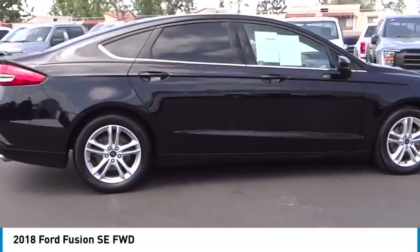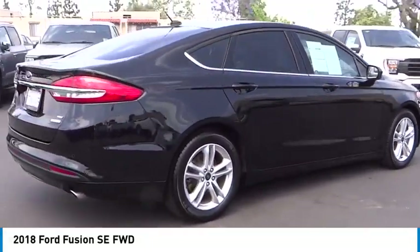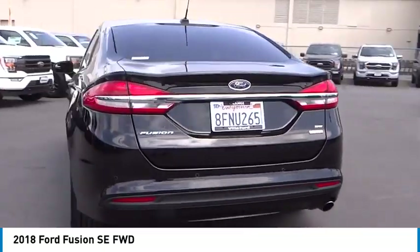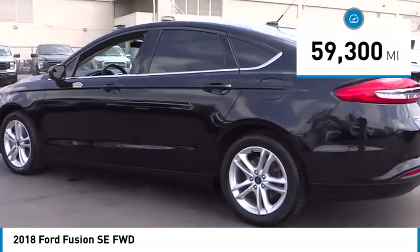Take a ride in the 2018 Fusion. You can have both impressive power and great economy in a Fusion. This vehicle has less than 60,000 miles.